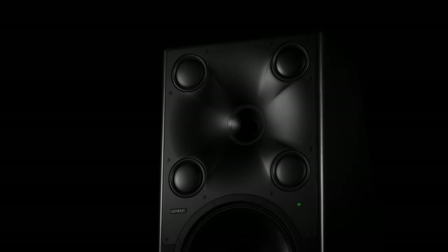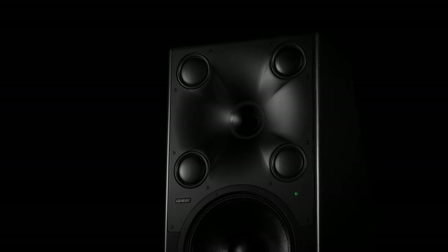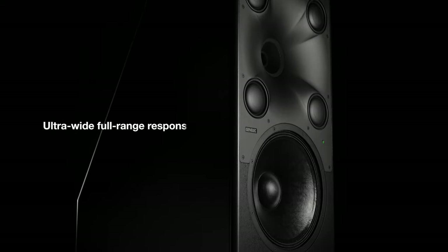Introducing the main ones. Perceive every sonic detail with immaculate imaging, true to life sound level and dynamics, and an ultra-wide full range response.